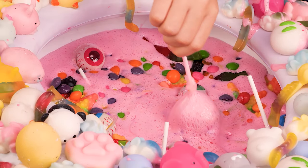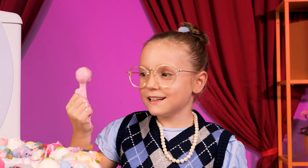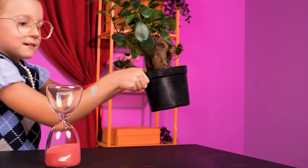A toilet full of squishies! Ready for the next challenge? For this round, you're gonna paint exactly as I say. Paint this plant!